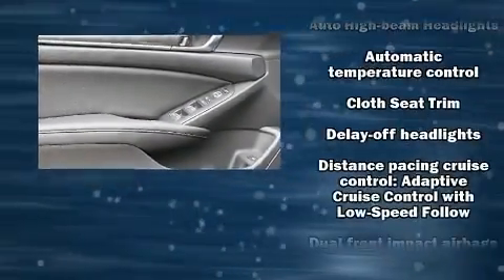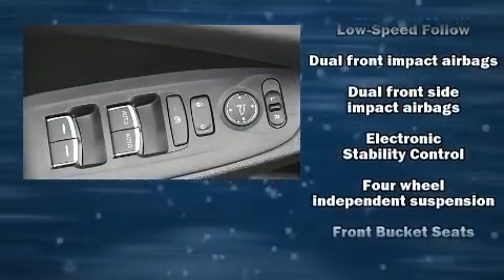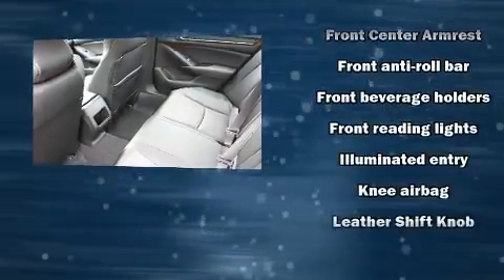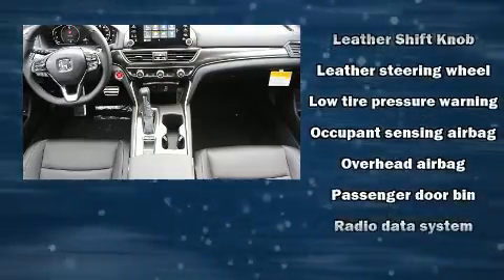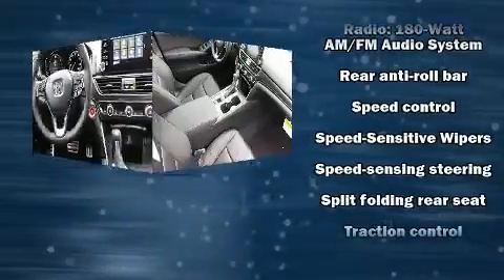Honda ensures the safety and security of its passengers with equipment such as head curtain airbags, an emergency communication system, and four-wheel disc brakes with ABS. Adaptive cruise control maintains a preset distance behind the car ahead of you, simplifying highway driving and enhancing safety.